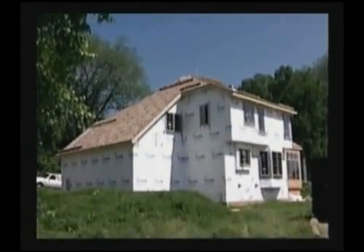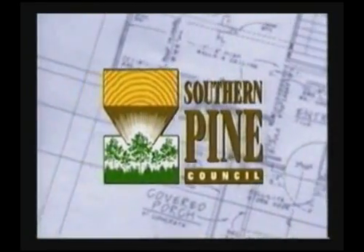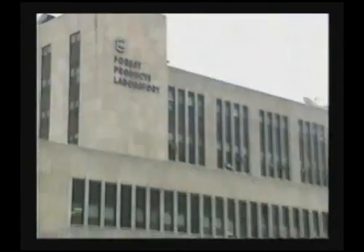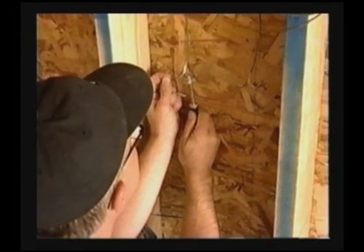A major component of the program is our demonstration and research house in Madison, Wisconsin. Built through a partnership with the Southern Pine Council and the Advanced Housing Research Center USDA Forest Products Lab, the home will serve a number of important training and research functions over its expected life cycle.